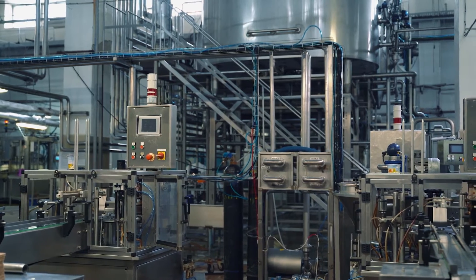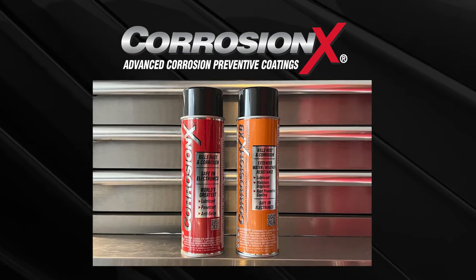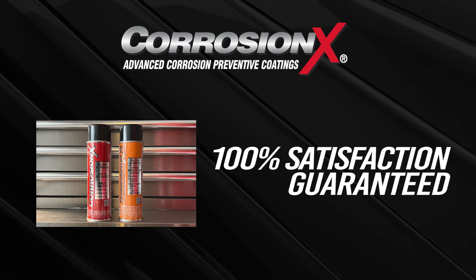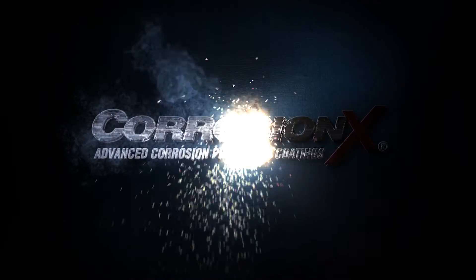Industrial applications also abound with CorrosionX. Think electrical, think mechanical — keep rust away where it belongs. We are so confident in CorrosionX, so certain that you will find it clearly superior, that we unconditionally guarantee your 100% satisfaction, or your money back. Try some CorrosionX today!